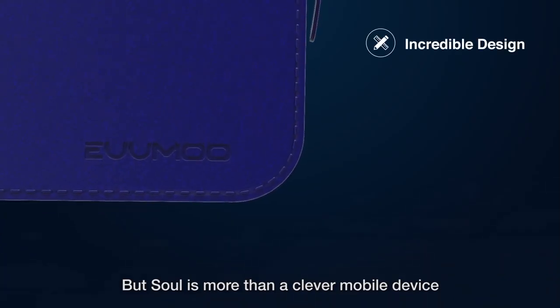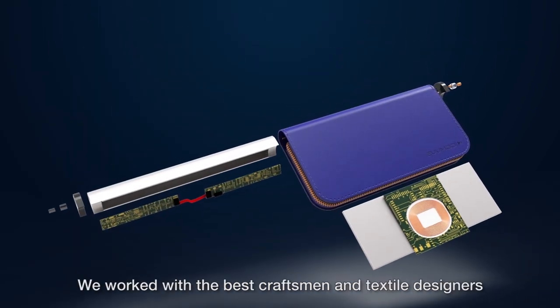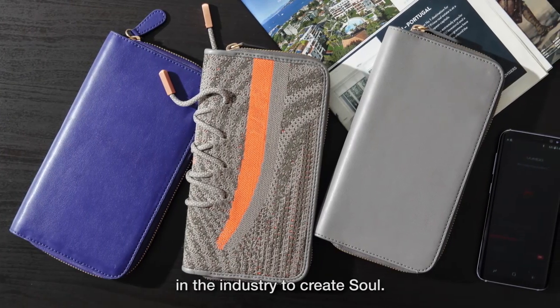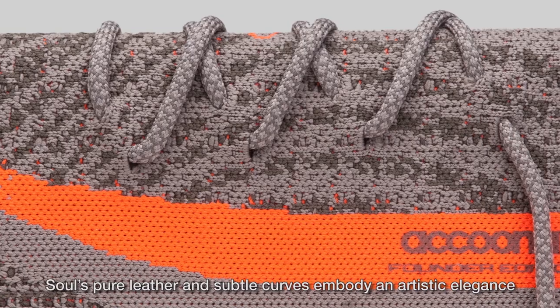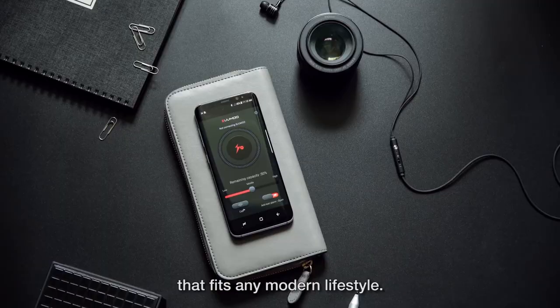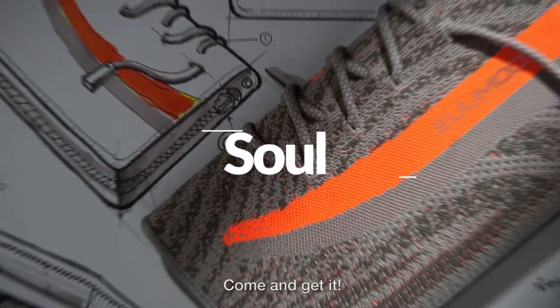But Sol is more than a clever mobile device — it is also a stylish personal accessory. We worked with the best craftsmen and textile designers in the industry to create Sol. The result is impressive. Sol's pure leather and subtle curves embody an artistic elegance that fits any modern lifestyle. The future, powered by Sol. Come and get it.